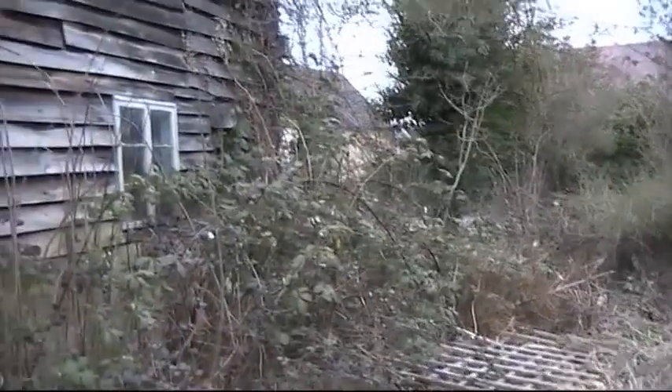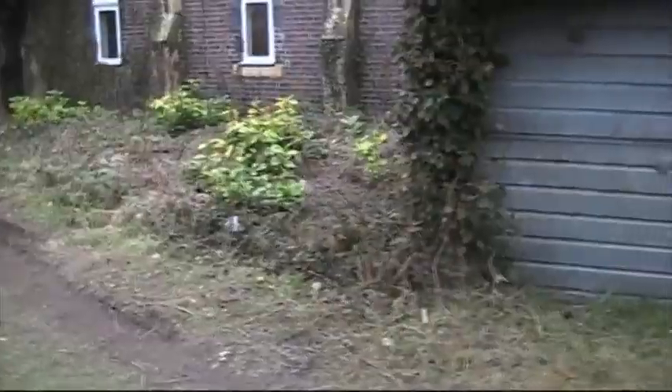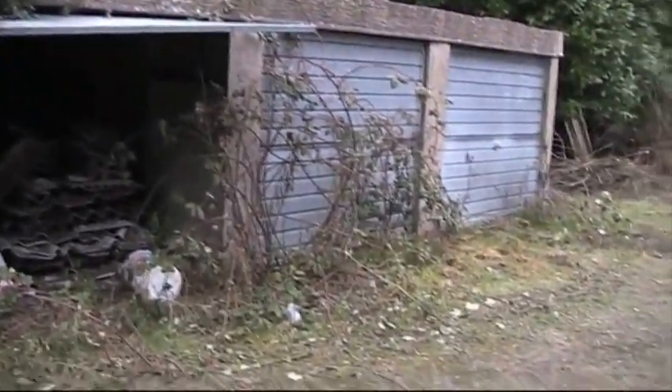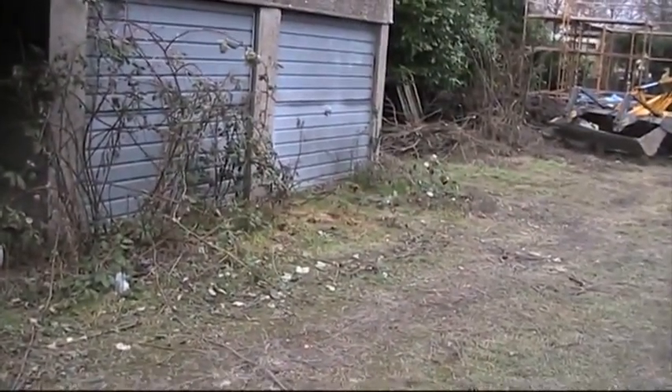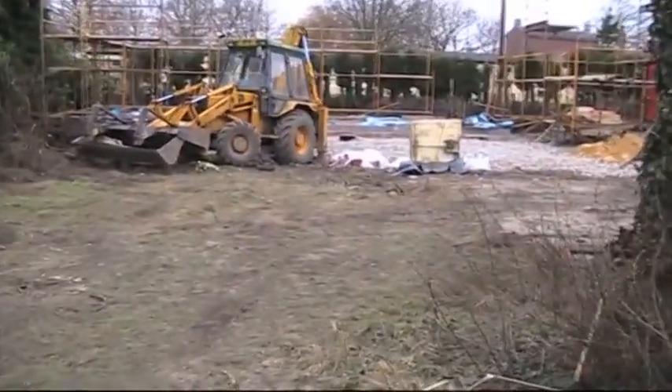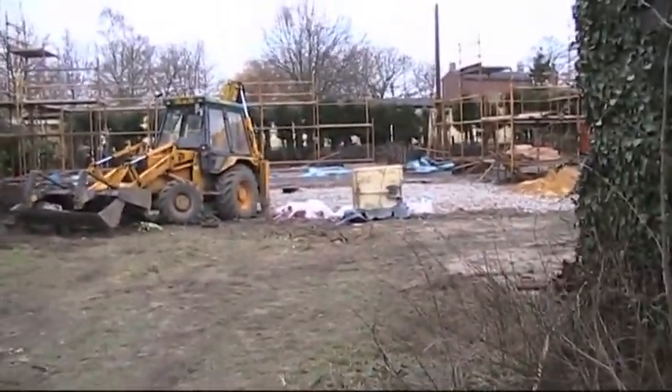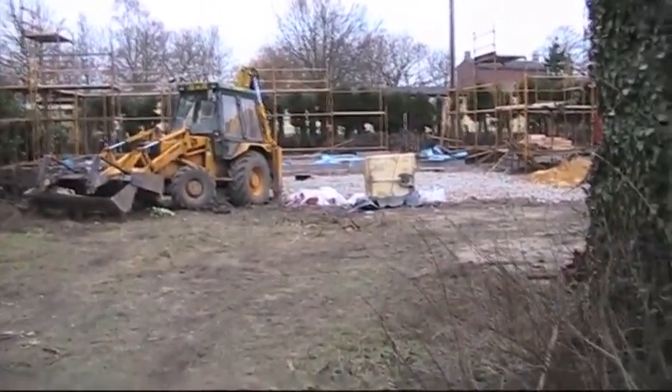Down there will be the front garden leading to the main entrance. You come across some old garages — four of them — and they will be demolished. An oak garage and workshop will be built there instead.